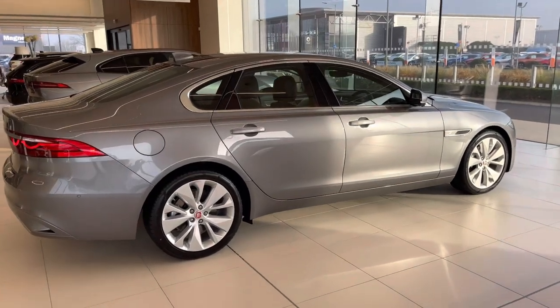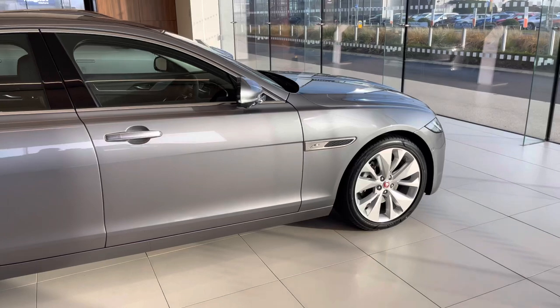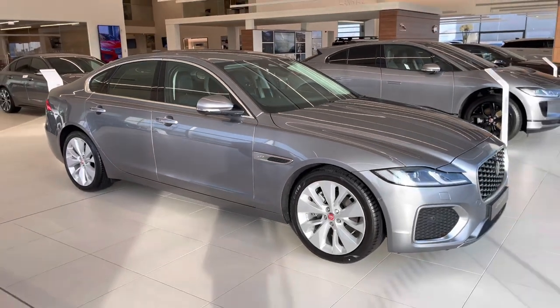That's a quick look around the exterior of the car — there are not too many changes to mention. The main changes come in the form of an all-new interior for the XF, so let's get into that and have a look.